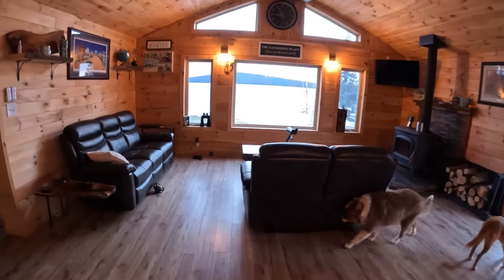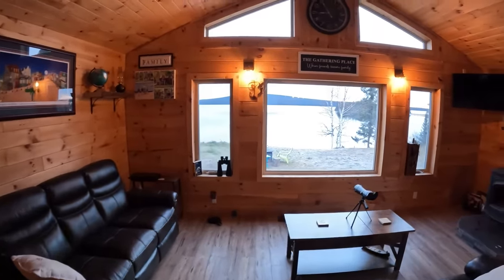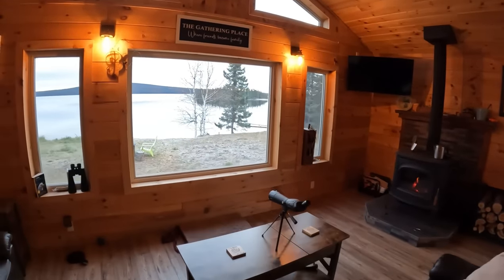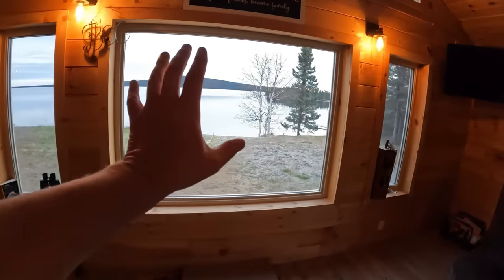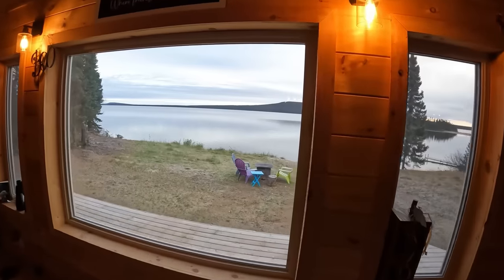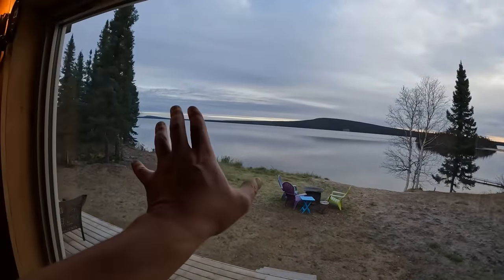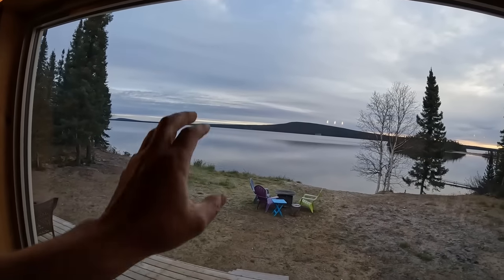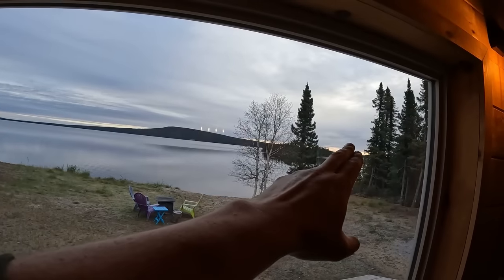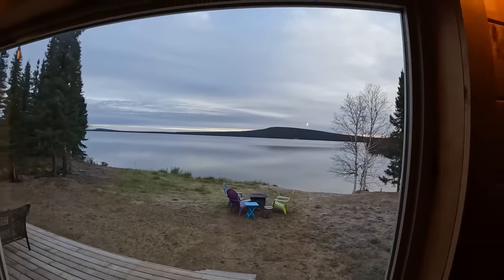I'll start with the living space, because this is the place we frequent the most. And of course, this magnificent view — faced to the north, by the way. If you're thinking about getting a location for a cabin, try to get your main window facing north, because if there are any northern lights in the sky, and the sun comes up over here in summertime and over here in wintertime, you get to see that first thing in the morning and last thing at night.